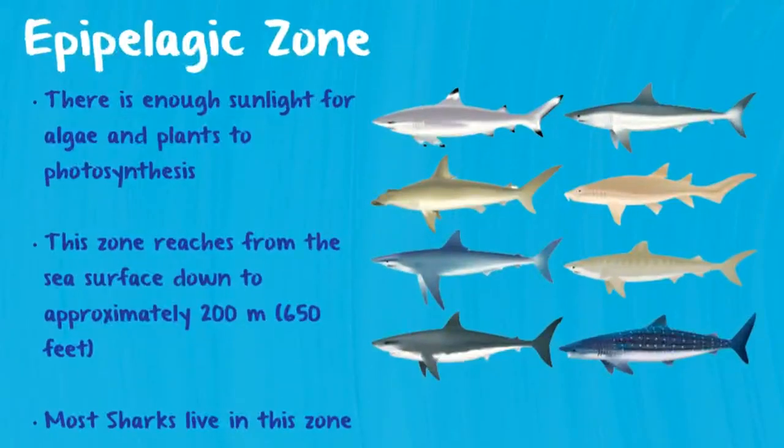The first zone we're going to talk about is the epipelagic zone, otherwise known as the sunlight zone. This is because there's enough sunlight to allow for plants and algae to grow here. It starts at the sea surface and goes down to approximately 200 meters.